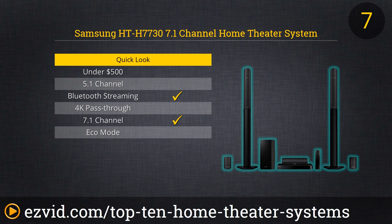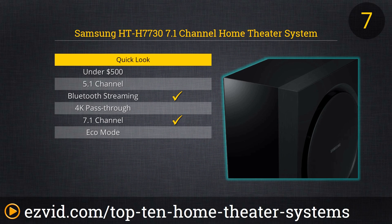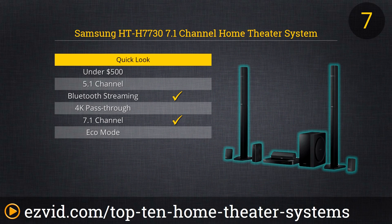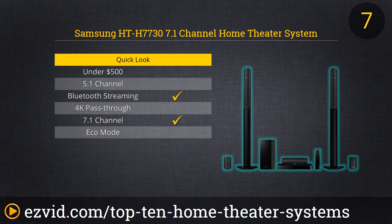The Samsung HT H7730 is a 7.1 Channel Home Theater System with a 3D Blu-ray player hub. This smart home theater comes with vacuum tube amp speakers that deliver an incredible warm and full-bodied sound. A problem that a lot of systems struggle with is that audio and video can often get out of sync over time, but this system solves that problem with a cool feature called Auto AV Sync.